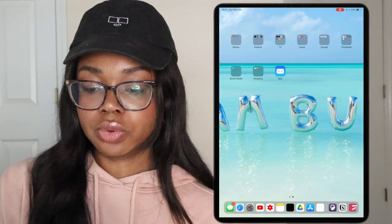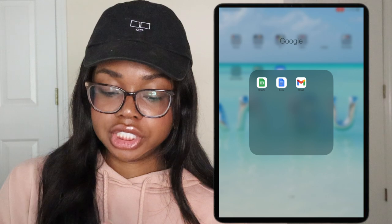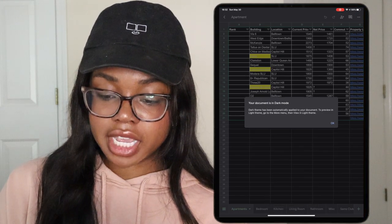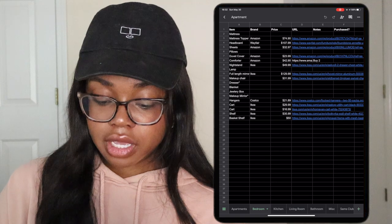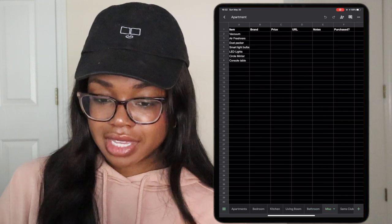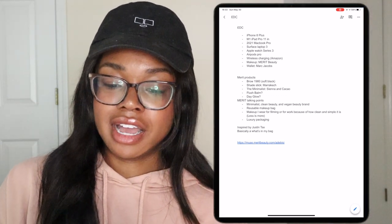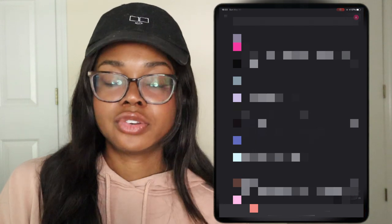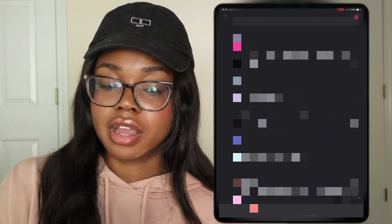Next up we have a folder called Google. I pretty much use Google's entire suite of products for YouTube and life in general. I have the Sheets app — I opened it up and it's in dark mode. I'm crazy about Sheets; I'm going to be moving soon so I've planned out almost everything I need to buy. I love using Google Sheets. Then I have Docs — this is where I plan out all my videos. And then I also have the Gmail app, which I literally hate. I'll show you what I use instead.